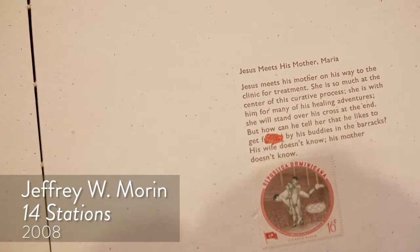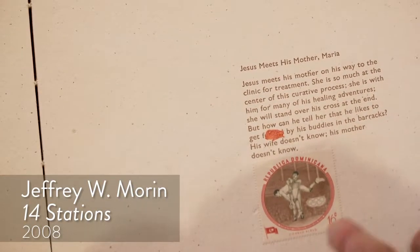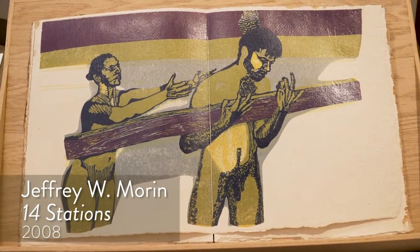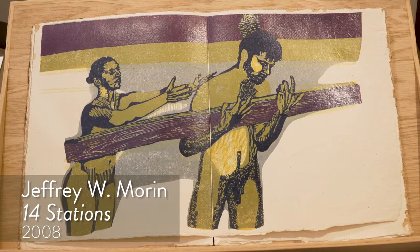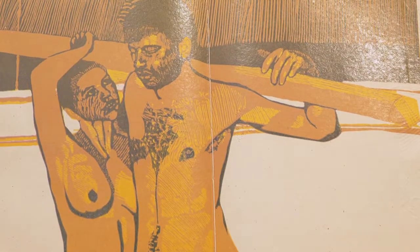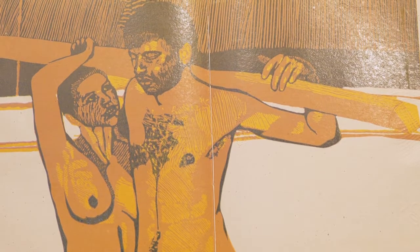Jesus meets his mother on the way to the clinic for treatment, and then it becomes about this person not wanting people to know about his sex life and things like that — and now he's sick.